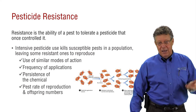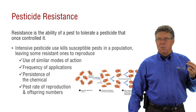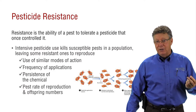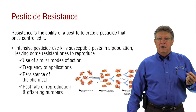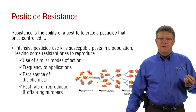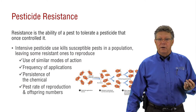You can, in fact, mix different kinds of chemicals together. But if one of the pests you're trying to control is resistant to one of the modes of action that you're using, then effectively the other pesticide may kill the insect, but anything that survives will also be resistant to that original product.